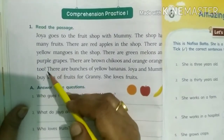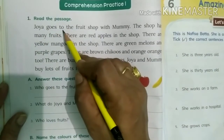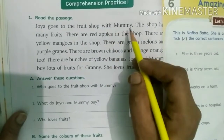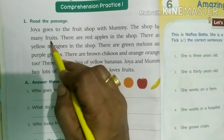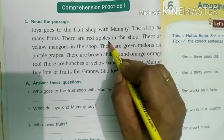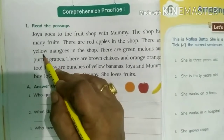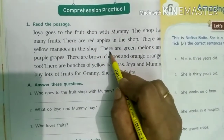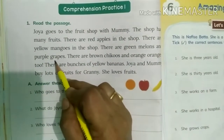This paragraph. Let's start reading. Joya goes to the fruit shop with mummy. The shop has many fruits. There are red apples in the shop. There are yellow mangoes in the shop. There are green melons and purple grapes.